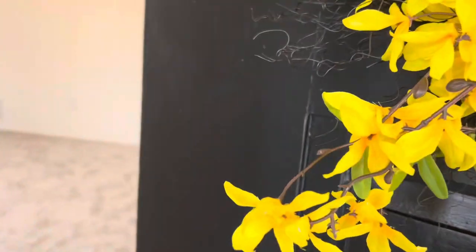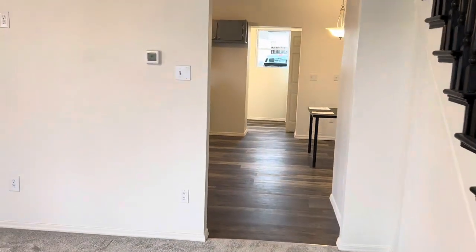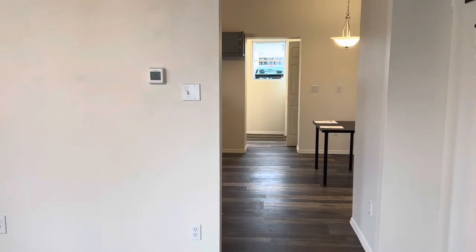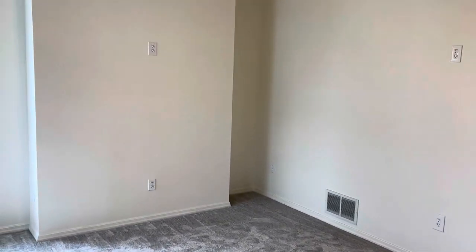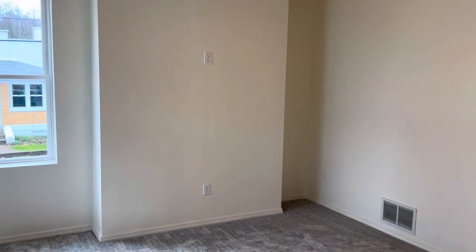Welcome to 639 Shear Street, Greensburg, Pennsylvania. We have a three bed, two full bath, 1,446 square foot home here in Greensburg, Pennsylvania.